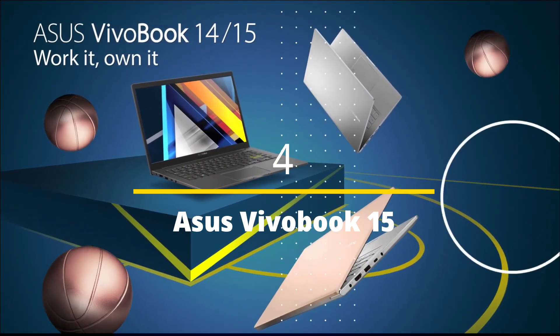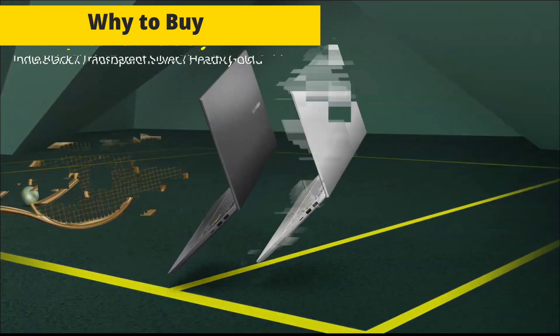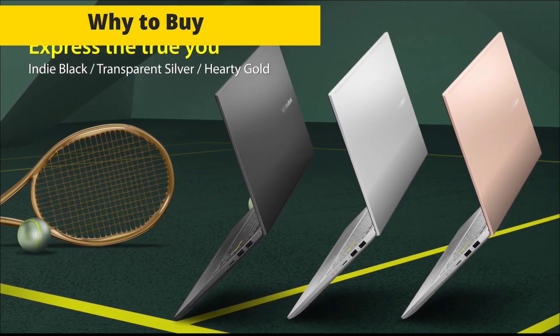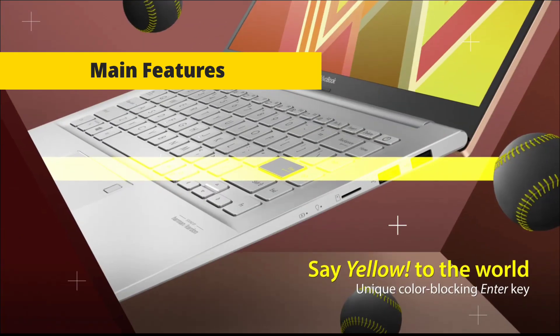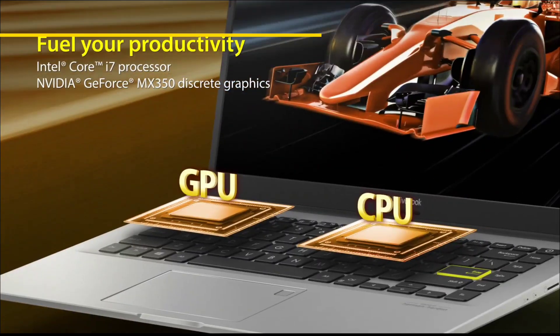ASUS VivoBook 15 — ASUS is also known for their best budget laptops. Why consider this laptop? It has a stylish design that attracts many eyes and great performance at a decent price. The main features are an AMD Ryzen 5 processor, 8GB of RAM, 256GB SSD, a 15.6-inch Full HD display, and integrated graphics.